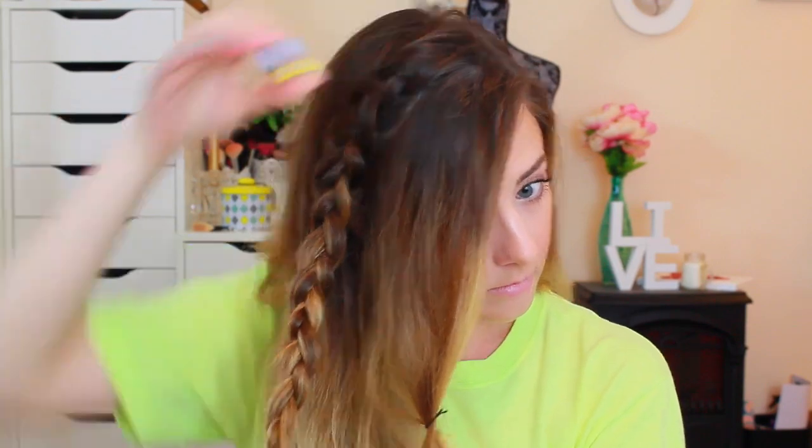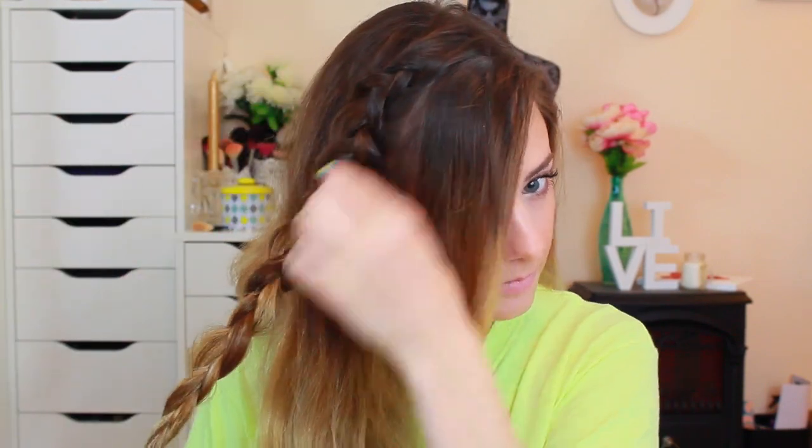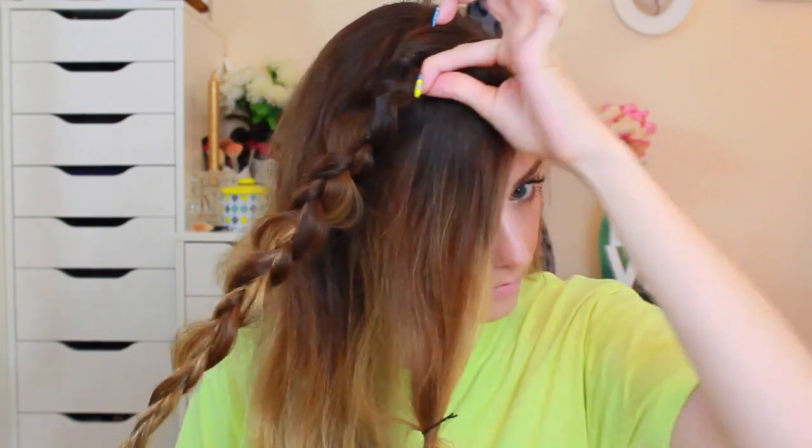I used a little bit of smoothing serum to make sure everything stays in place and doesn't get crazy flyaways. Basically what I did is a Dutch-style French braid on the side of my head, sectioning off my bangs — or what kind of serves as bangs — and then I pulled out different sections of the braid to make it bigger and a little bit messier. I'm all about that effortless hairstyle.